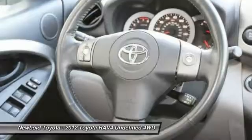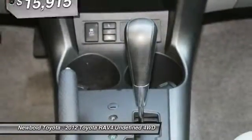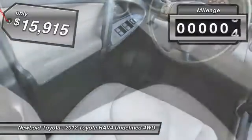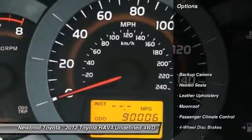This highly evolved, well-packaged crossover SUV lets you have it all. It features an automatic transmission and is priced below $20,000, with less than 95,000 miles. Here are some of this vehicle's great options.